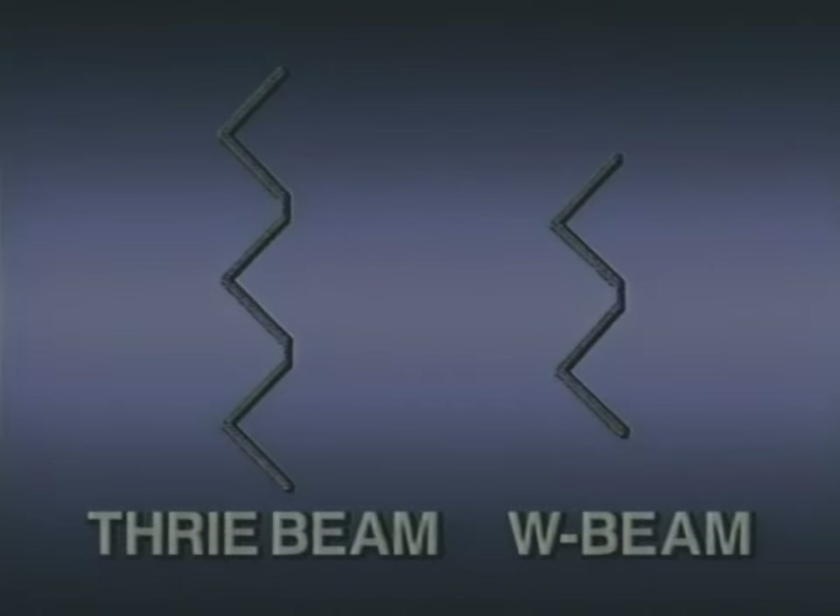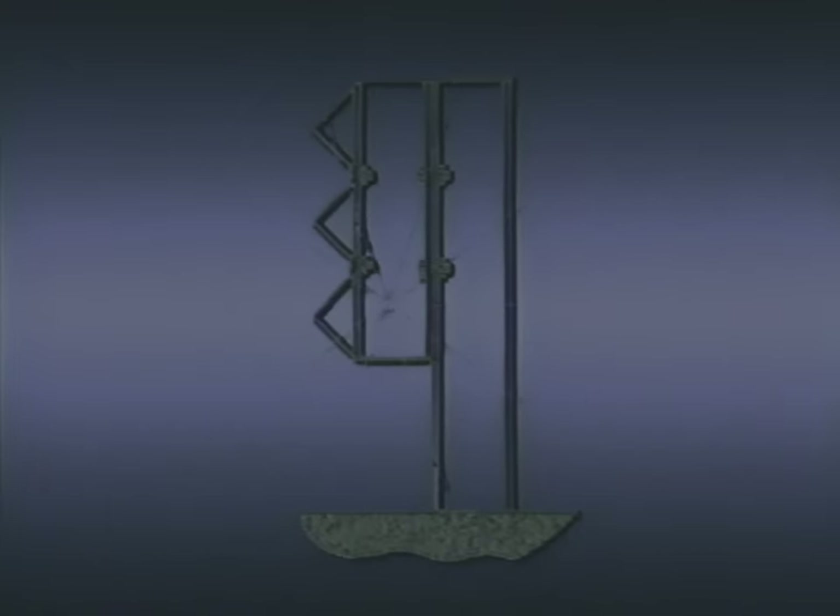Thribeam is similar to W-beam, but there are several differences. The W-beam has two corrugations; the Thribeam has three. W-beam is twelve and a quarter inches deep, but Thribeam is twenty inches deep because of the extra corrugation. The standard Thribeam barrier, called the G9 guardrail in the roadside design guide, was developed to improve the performance of the strong-post guardrail systems.